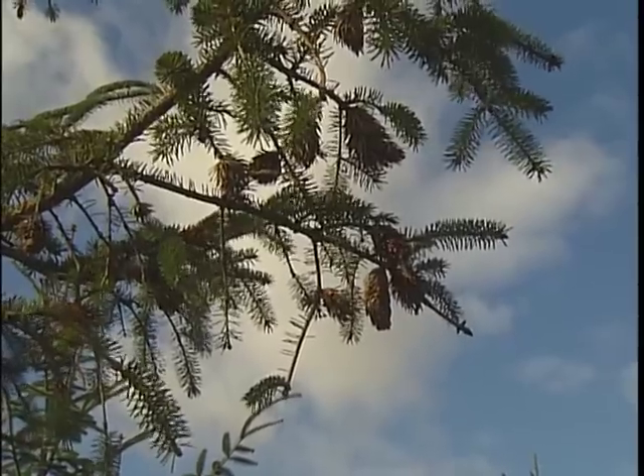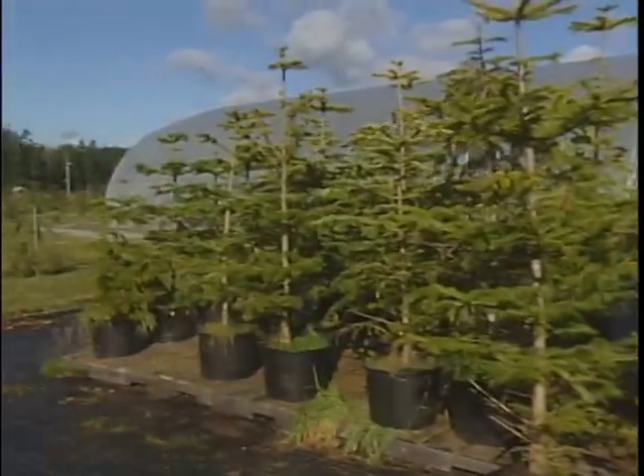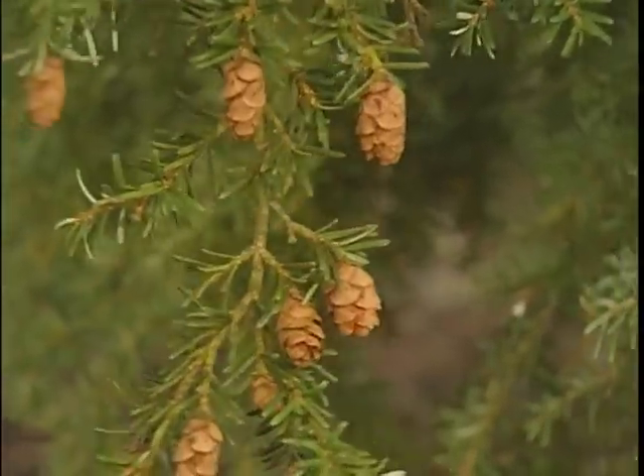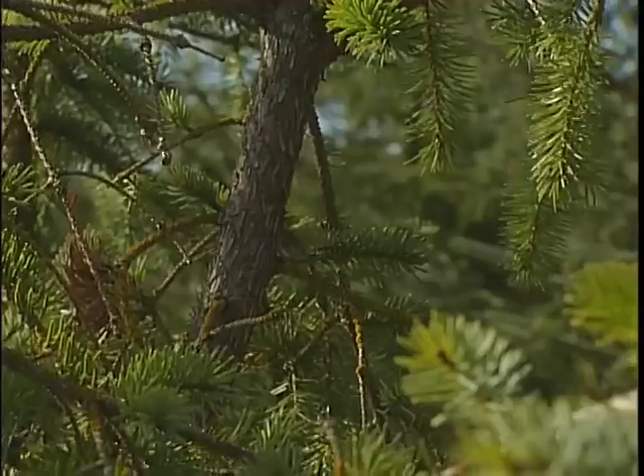Some tree breeders are even modifying tree species to be resistant to insects, disease and even deer. We'll hopefully begin to see the benefits of these trees after harvest, which can take up to 10 years. In Saanich, I'm Jen Moran, for The Daily.